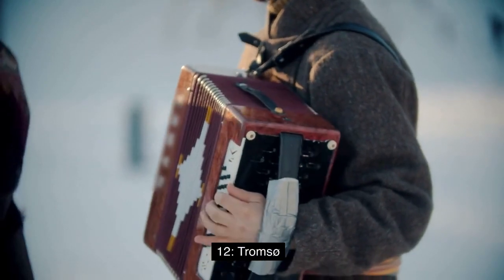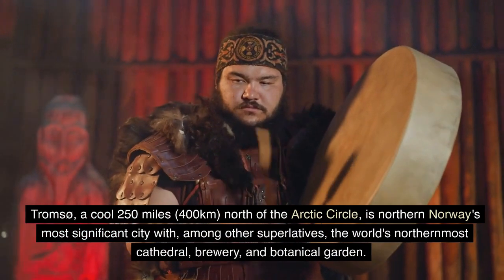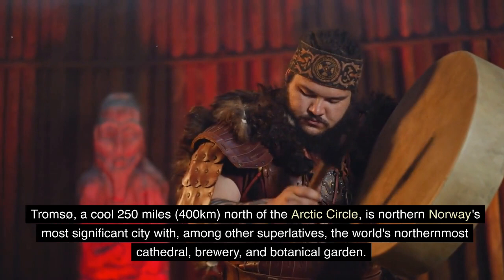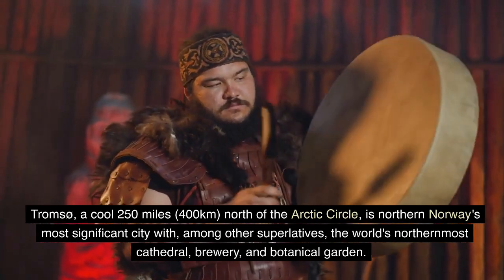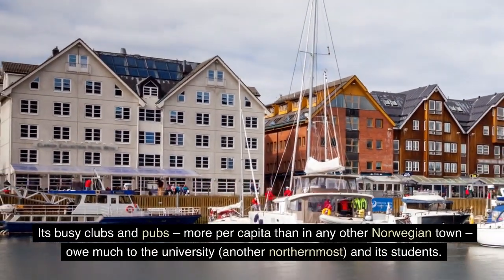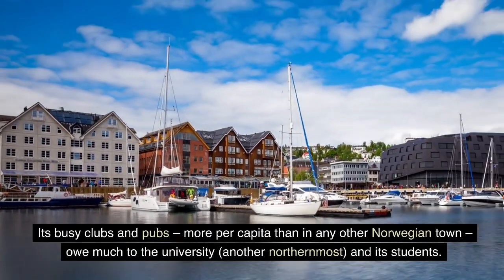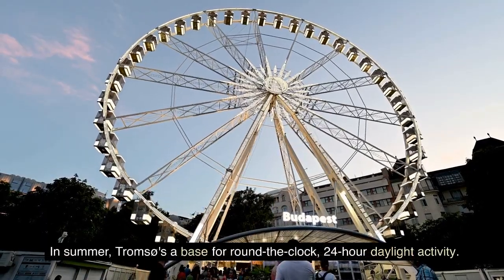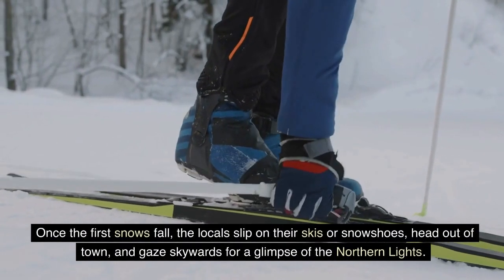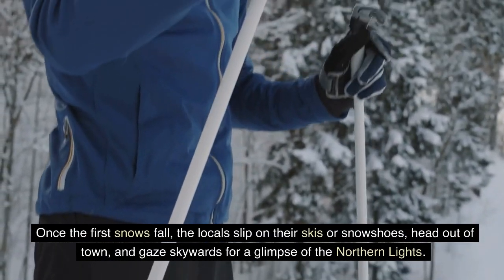12. Tromsø. Tromsø, a cool 250 miles, 400 kilometers, north of the Arctic Circle, is northern Norway's most significant city, with, among other superlatives, the world's northernmost cathedral, brewery, and botanical garden. Its busy clubs and pubs — more per capita than in any other Norwegian town — owe much to the university and its students. In summer, Tromsø is a base for round-the-clock, 24-hour daylight activity. Once the first snows fall, the locals slip on their skis or snowshoes, head out of town, and gaze skywards for a glimpse of the northern lights.